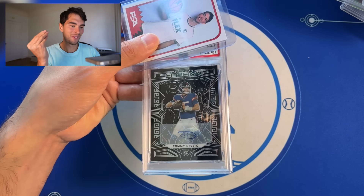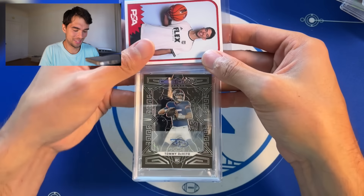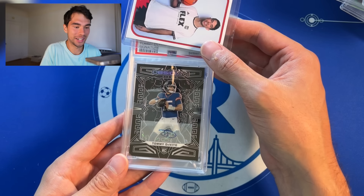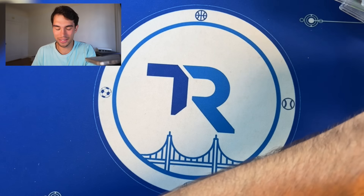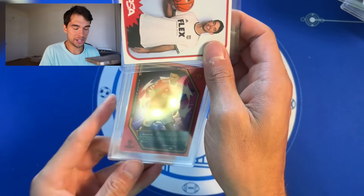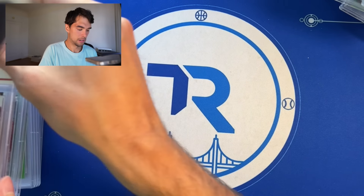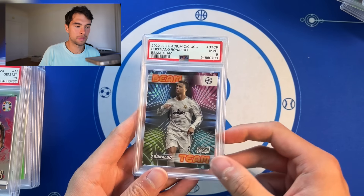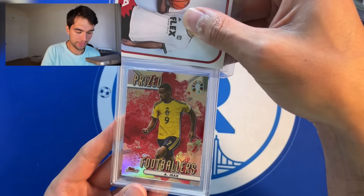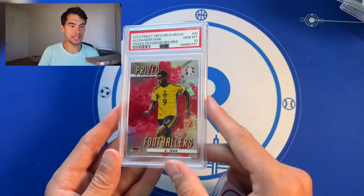Tommy DeVito Obsidian auto — I don't even know what's going on with this guy now, PSA 9, we will take that. Jadon Sancho red refractor color match out of 5 — PSA 10, bang bang. Ronaldo Beam Team, PSA 9. Isaac red on red 3 out of 5 — these Prize Fighters fusions are beautiful — gets a PSA 10, that's a nice one. Carvalho rookie autographs PSA 10 — take it.